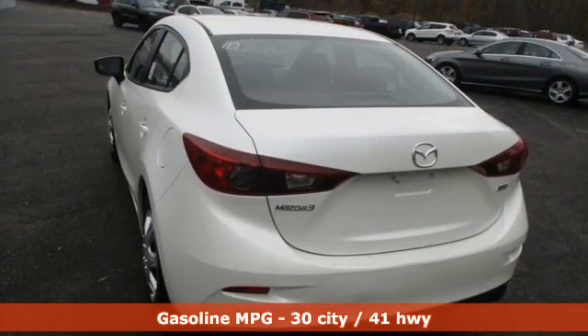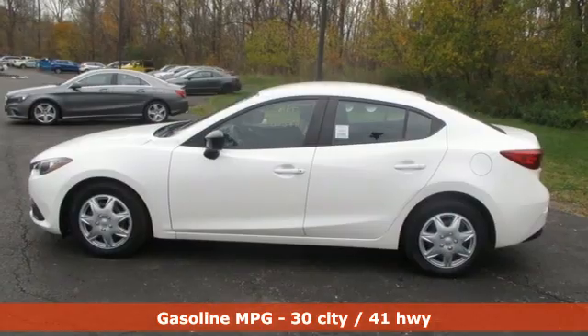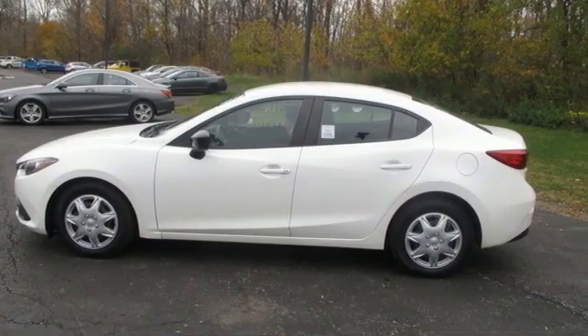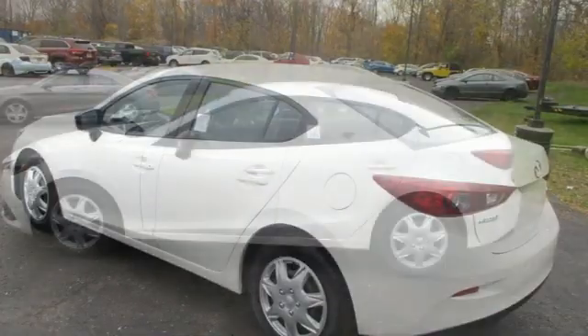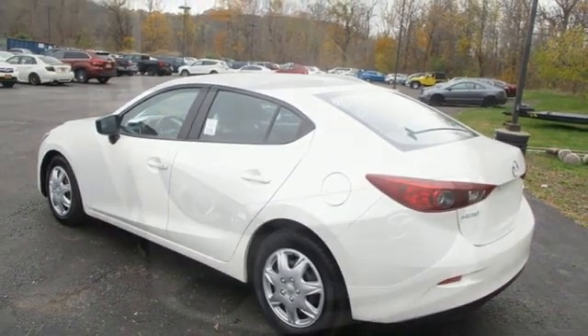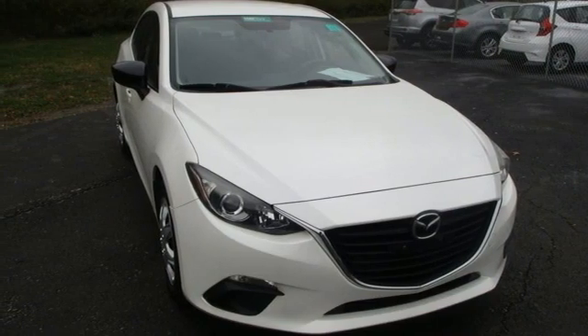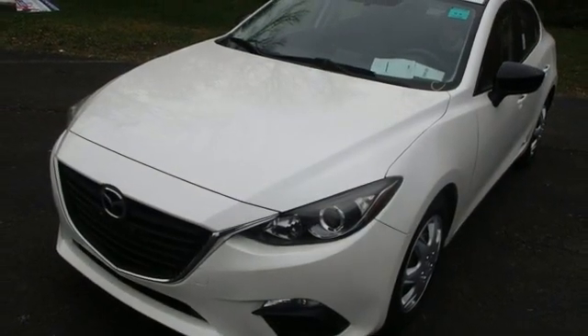And with features like these, every drive is a pleasure. External memory control, push button start, manual tilting steering column, power windows, manual telescoping steering column, automatic transmission, pearl coat paint, gas pressurized shocks, and inline four-cylinder engine.